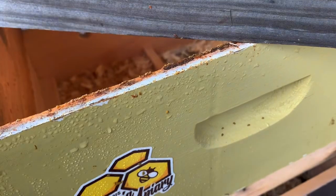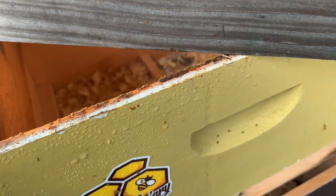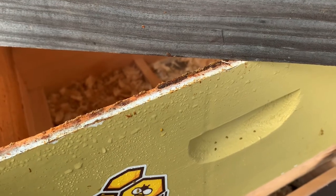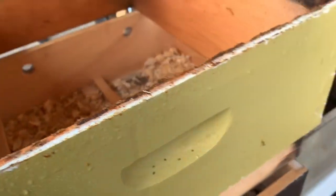One of the great things about propolis is it is extremely antimicrobial, antibacterial, and antifungal in its nature and composition.